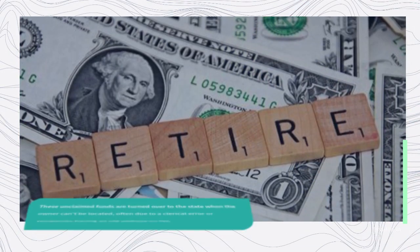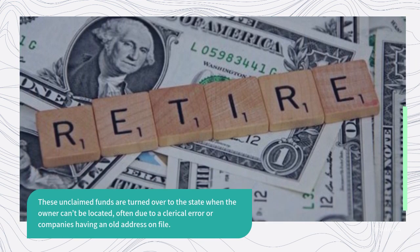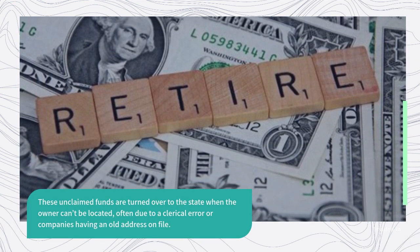These unclaimed funds are turned over to the state when the owner can't be located, often due to a clerical error or companies having an old address on file.